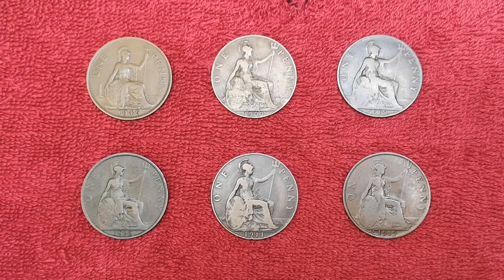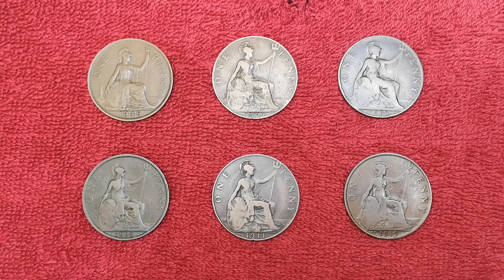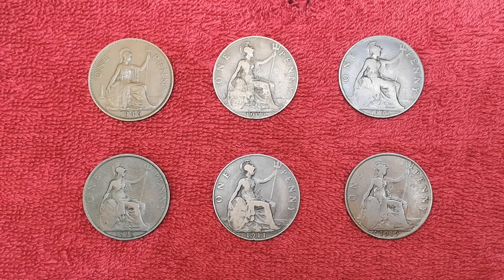Hello everybody. Today I've got six pennies. These are the old pre-decimal British pennies, not in circulation anymore, but lots of people collect them. You may have these in your collection already, but today we're going to have a look at some of the errors and variants that you need to look out for.